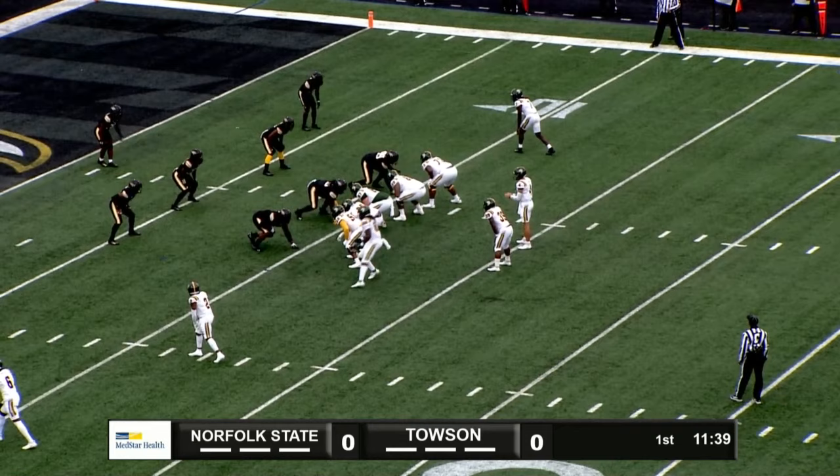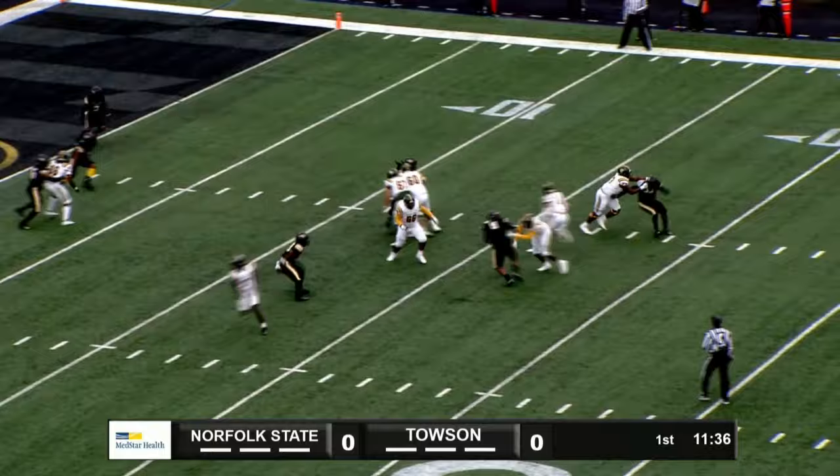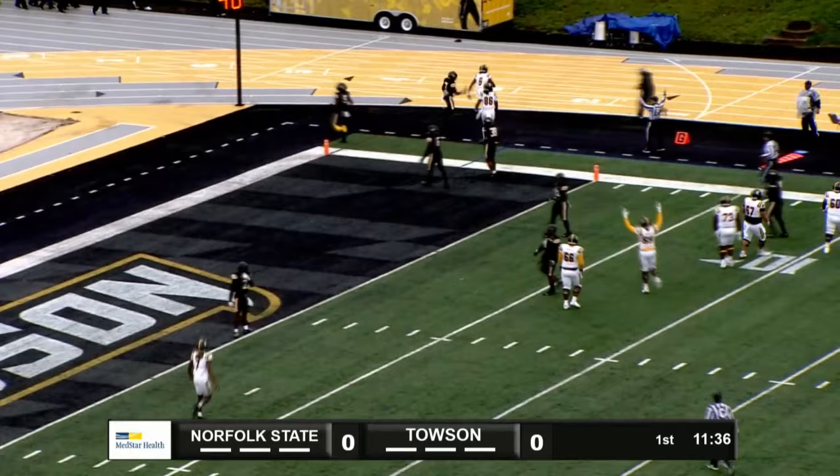Tight end goes in motion. Evans stands to the left of the quarterback. Coons back to throw, has all day. Now pressure comes, going to roll to his right. Looking, throws into the end zone. Touchdown, Aaron Moore.